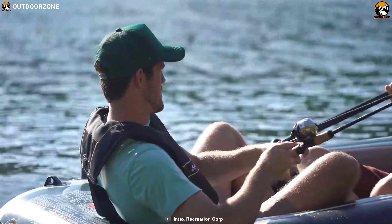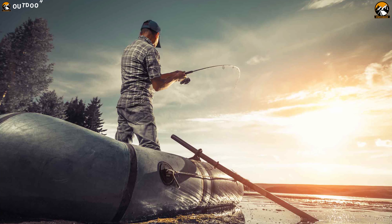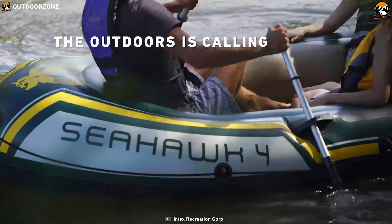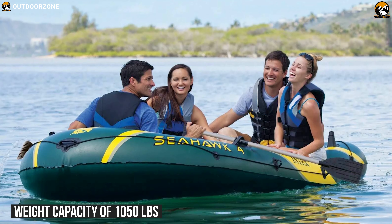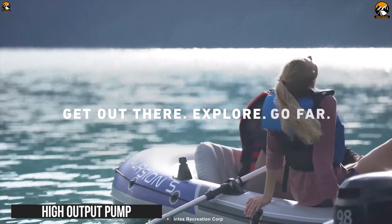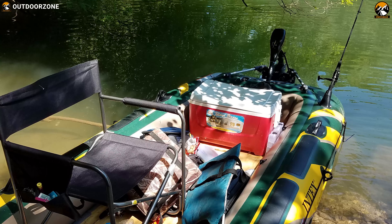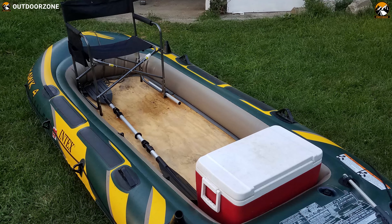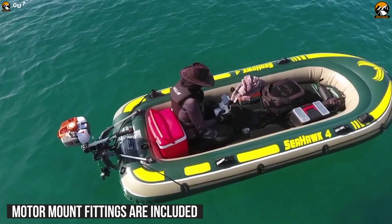Whether fishing, relaxing, or rowing on the lake, the Intex Seahawk 4 Boat is great for making your boating experience exciting and entertaining. It is designed with heavy-duty, puncture-resistant PVC for comfort and durability, and contains three air chambers including an inner auxiliary chamber inside the main hull for an extra layer of protection. With a maximum weight capacity of 1050 pounds, this is a perfect fishing boat for four adults. There are two inflatable cushions, a high-output pump, two fishing rod holders, and two pairs of heavy-duty welded oarlocks included. Its two quick-fill Boston valves let you easily inflate or deflate the boat, and motor mount fittings are included so you can easily add an Intex motor bracket and trolling motor.